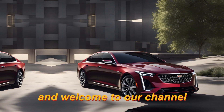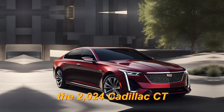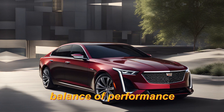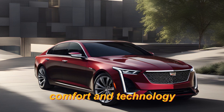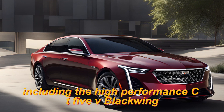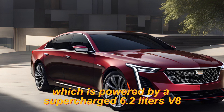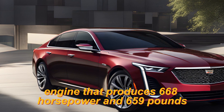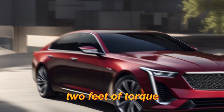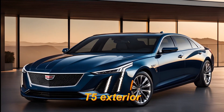Hey everyone, and welcome to our channel. I'm Shabey. Today, the 2024 Cadillac CT5 is a mid-size luxury sedan that offers a perfect balance of performance, comfort, and technology. It's available in a variety of trims, including the high-performance CT5 V Blackwing, which is powered by a supercharged 6.2-litre V8 engine that produces 668 horsepower and 659 pound-feet of torque. Here is a full overview of the 2024 Cadillac CT5.